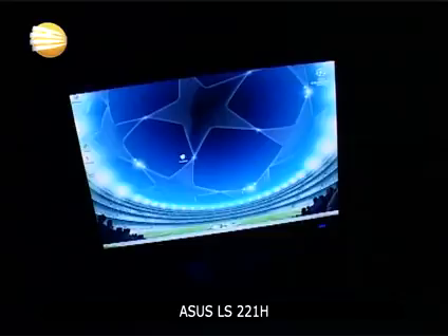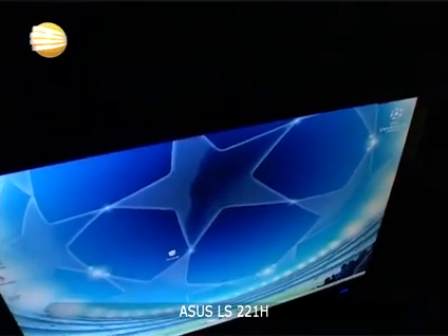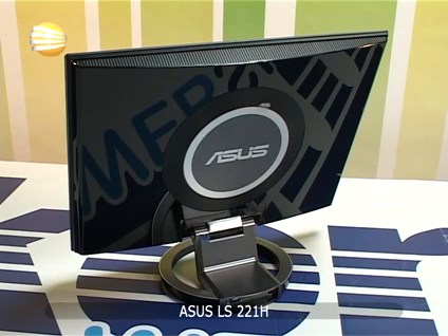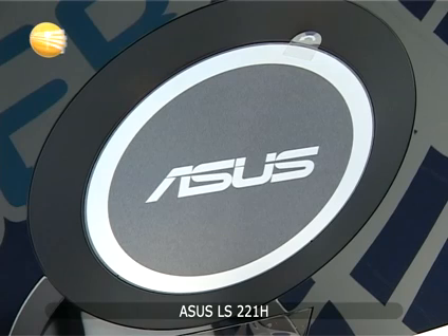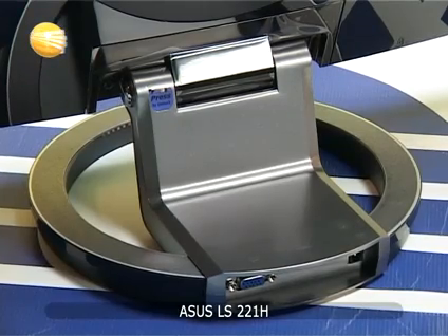Dinamički kontrast je 4000 prema 1. Vreme odziva je 2 milisekunde i uglovi gledanja od 170 stepeni horizontalno i 160 vertikalno. Posjeduje VGA, DVI i HDMI konektore uz već dobro poznatu implementiranu Splendid video tehnologiju.